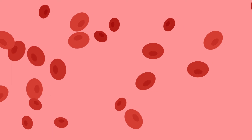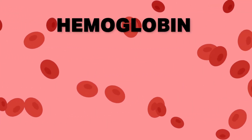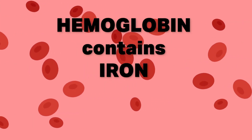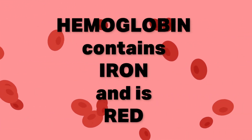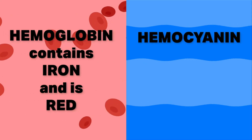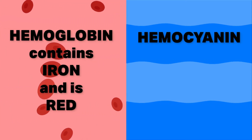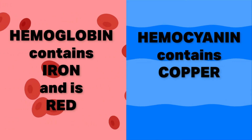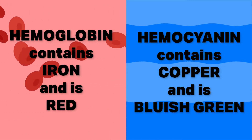A side note about octopus blood, which is totally different and weird. Human blood uses a protein called hemoglobin to carry oxygen. Hemoglobin contains iron, which gives our blood its rusty red color. Octopus blood, on the other hand, uses a different protein called hemocyanin — literally meaning bluish-green blood — which contains copper instead. This copper is what gives octopus blood its characteristic blue-green color.